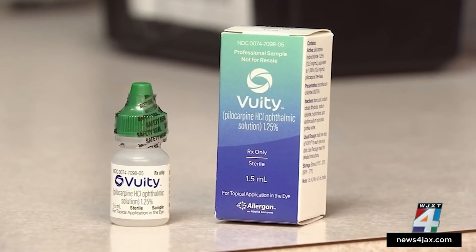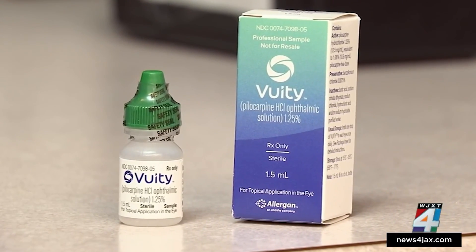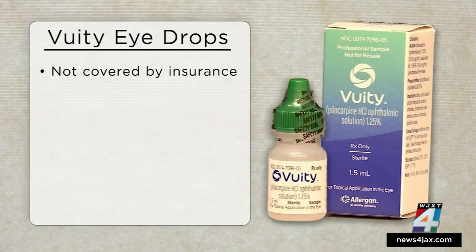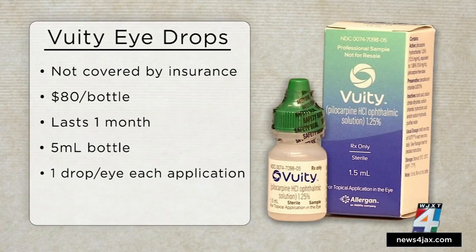The drops only hit the market in December, and I found a handful of local doctors currently prescribing it. But don't expect insurance to cover it — the drops will cost you about $80 out of pocket. They should last throughout a month and come in a 5-milliliter bottle. The good news is you only need a single drop in each eye to improve close-range vision for 6 to 10 hours.